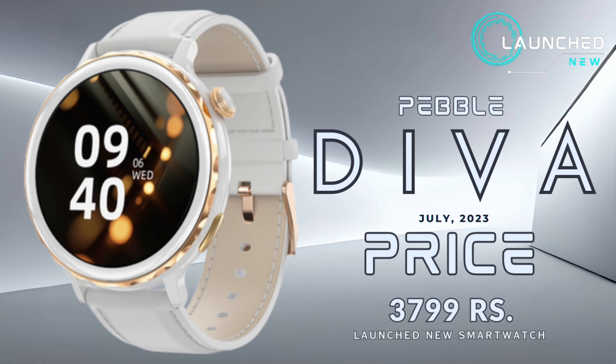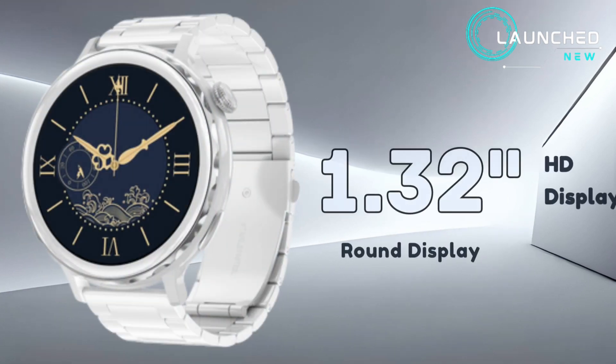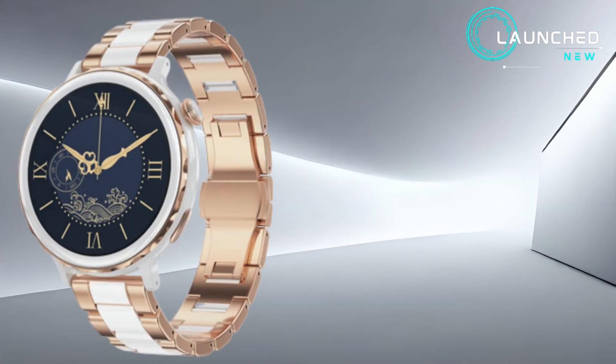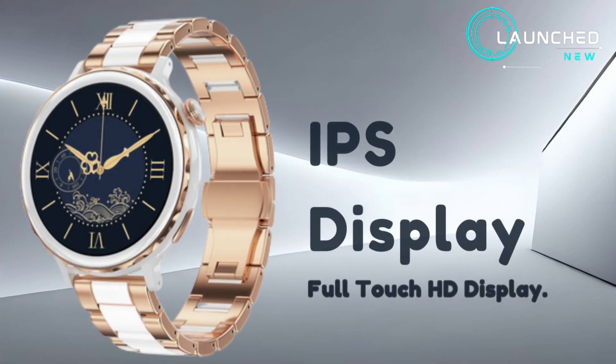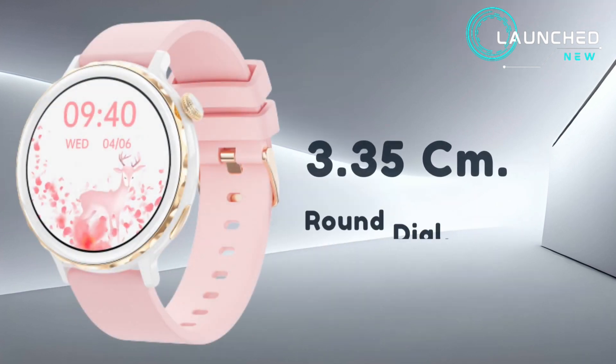Pebble Diva launched a new smartwatch with a 1.32 inch HD round IPS full touch display, measuring 3.35 centimeters.